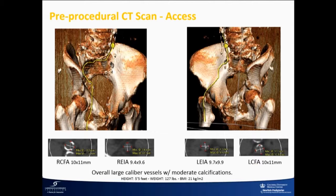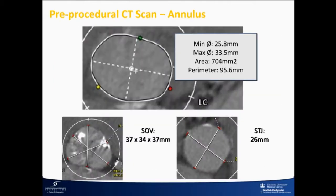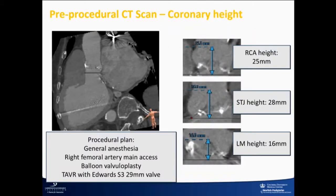She was 5'5", 127 pounds, with a BMI of 21. It's always surprising when these patients have such a large annulus — she's not a tall woman. Her annular area was 704, perimeter around 96. Sinuses were large at 34 to 37. STJ was around 26, sinus height was adequate, and STJ height was 28. Really a big root — left main 16, RCA at 25.